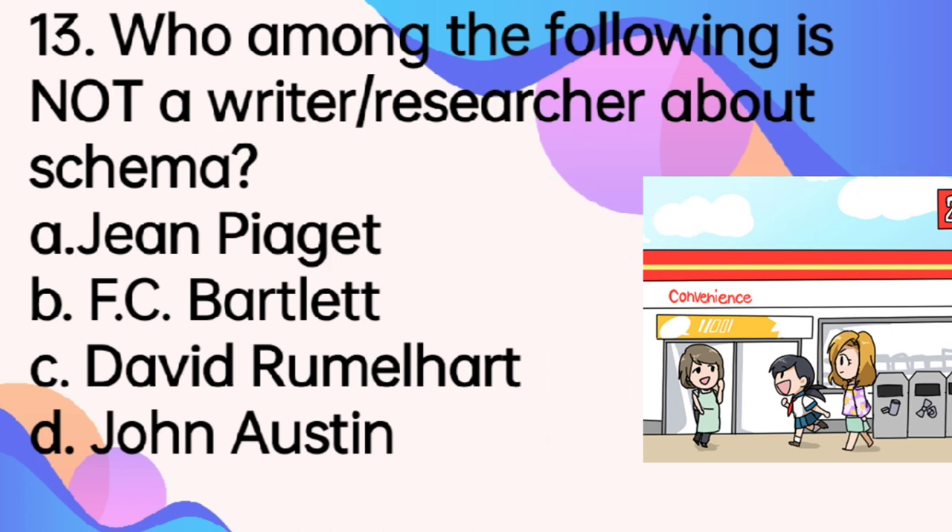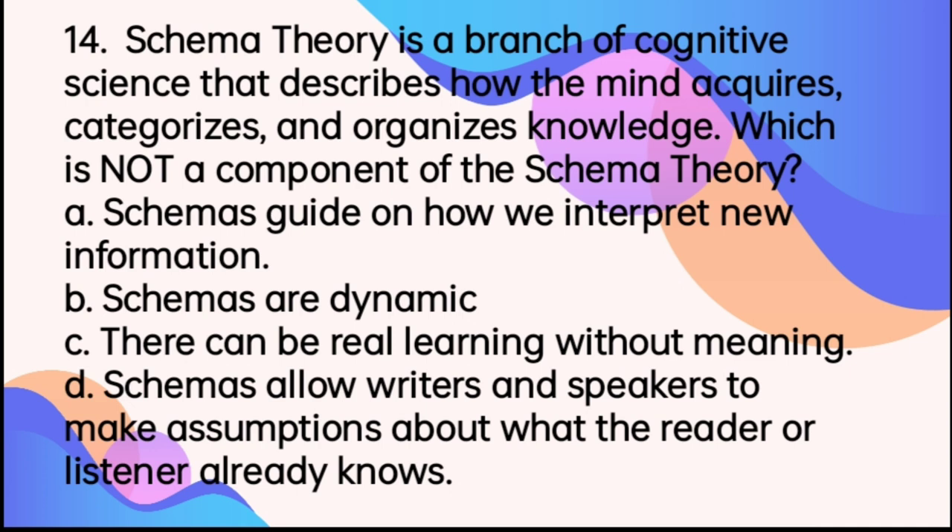Number 14. Schema theory is a branch of cognitive science that describes how the mind acquires, categorizes, and organizes knowledge. Which is not a component of the schema theory? A. Schemas guide on how we interpret new information. B. Schemas are dynamic. C. There can be real learning without meaning. D. Schemas allow writers and speakers to make assumptions about what the reader or listener already knows. The answer is letter C. Of course, it's not part of schema theory because how can you ever learn without meaning?